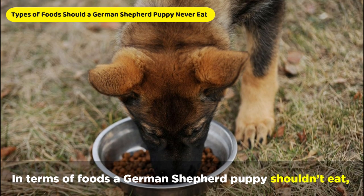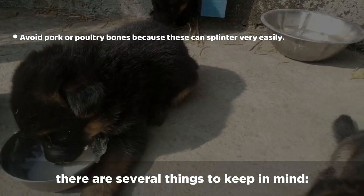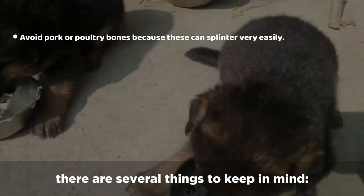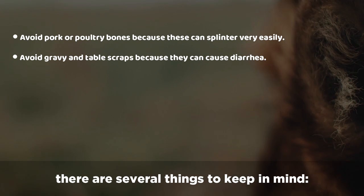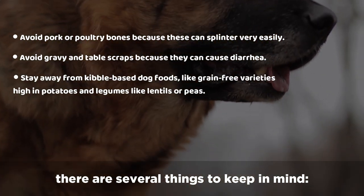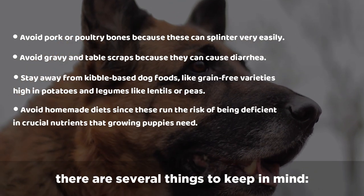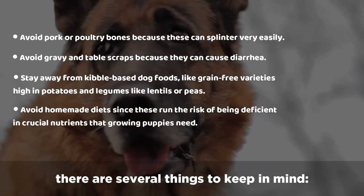In terms of foods a German Shepherd puppy shouldn't eat, there are several things to keep in mind. Avoid pork or poultry bones because they can splinter very easily. Avoid gravy and table scraps because they can cause diarrhea. Stay away from kibble-based dog foods like grain-free varieties high in potatoes and legumes like lentils or peas. And try to avoid homemade diets, since these run the risk of being deficient in crucial nutrients that growing puppies need.